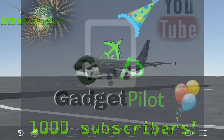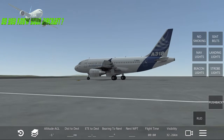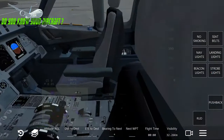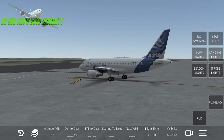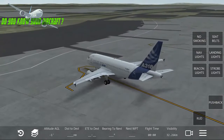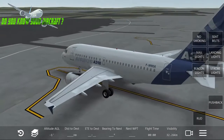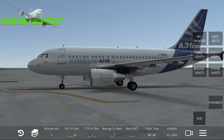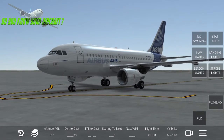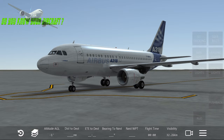Back to our plan — the Airbus A318 is a development of the Airbus A320. It is six meters, or about 20 feet, shorter than the Airbus A320, and it's powered by two turbofan engines.